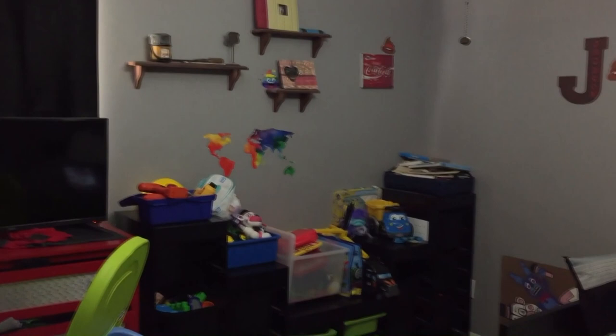Hello everyone and welcome to my channel. I'm Cora and today we're working on my son's room makeover. This room has got a lot going on in it.